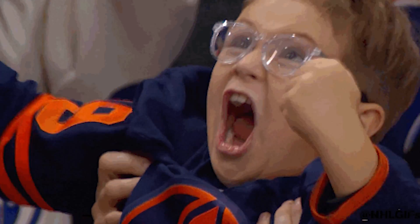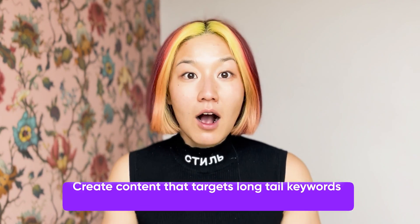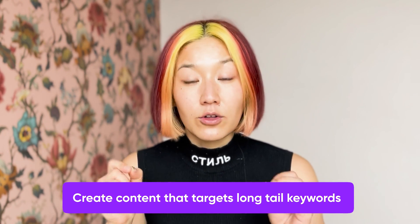If SGE is featuring your website as one of the few links in its answer, it wants to make sure you're not spreading fake news. Now that you know what SGE prioritizes, let's get into the exact strategies to optimize for GEO. Number one: create content that targets long-tail keywords — the more specific, the better — because the way people are searching into Google is changing.